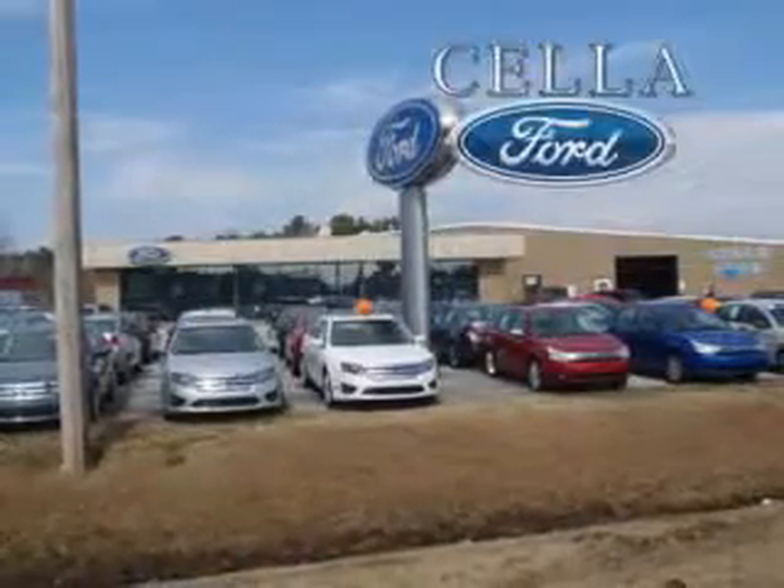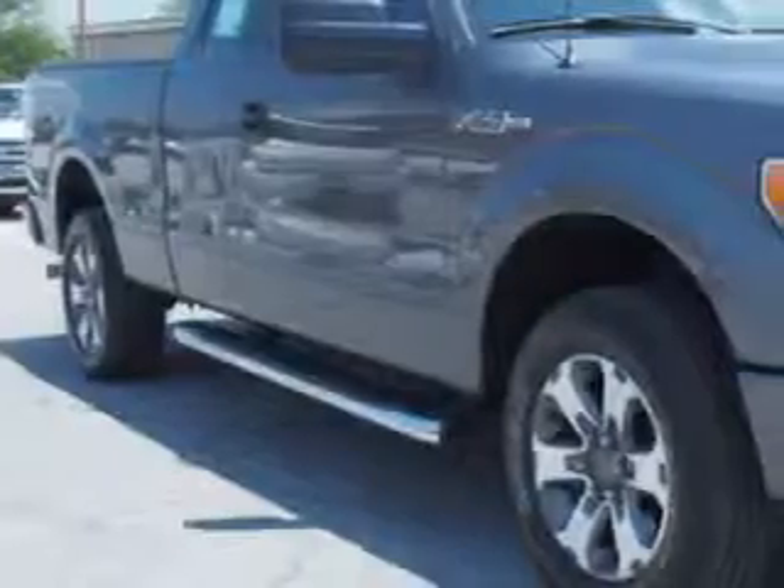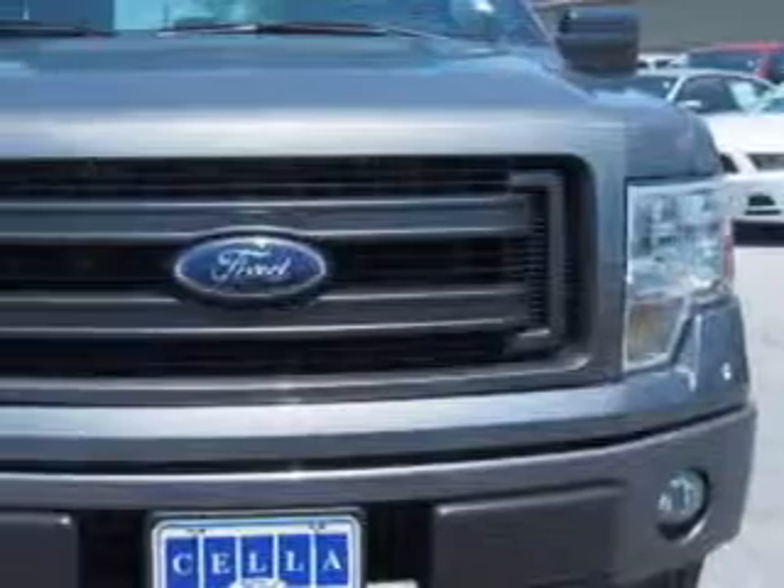Sella Ford, creating customers for life. Sella Ford knows you want more in a car. You expect the best from your vehicle.